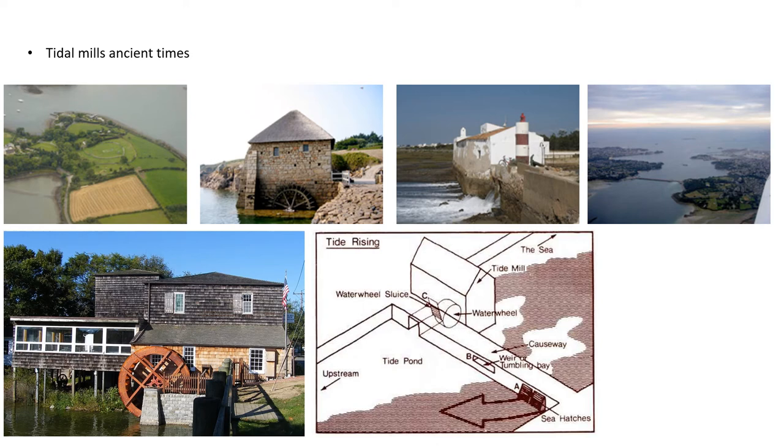A tide mill is a water mill driven by tidal rise and fall. A dam with a sluice is created across a suitable tidal inlet, or a section of river estuary is made into a reservoir. As the tides come in, water enters the mill pond through a one-way gate, which closes automatically when the tide begins to fall. When the tide is low enough, the stored water can be released to turn a water wheel. Tide mills are usually situated in river estuaries, away from the effects of waves but close enough to the sea to have a reasonable tidal range. Cultures that built such mills have existed since the Middle Ages and some may date back to the Roman period.